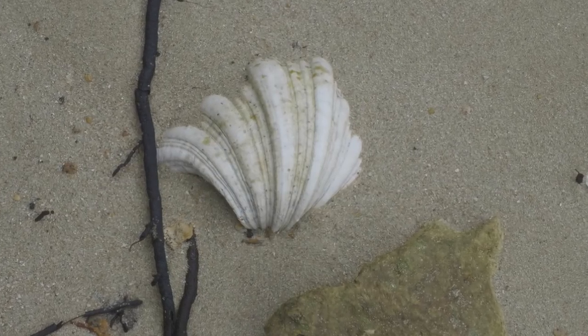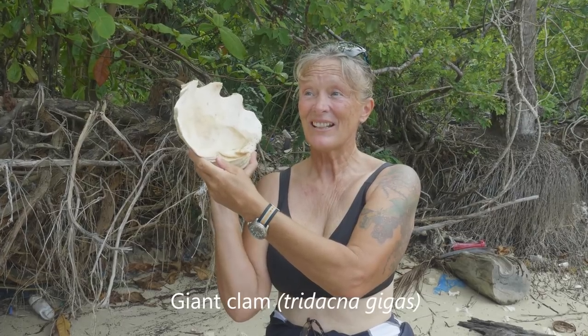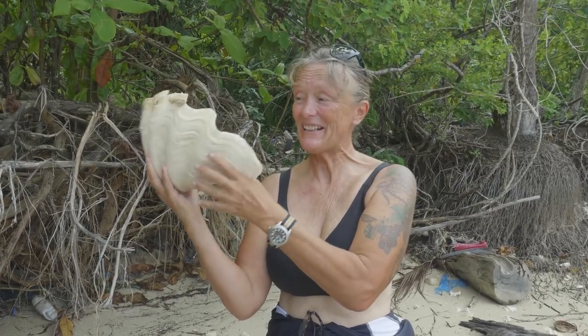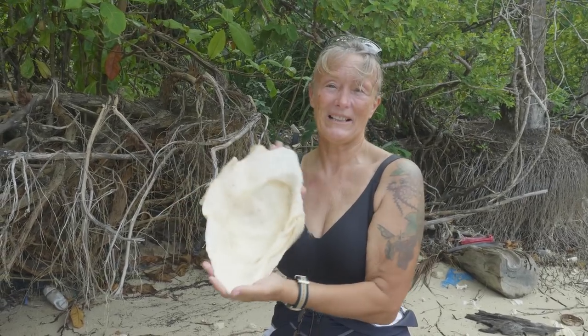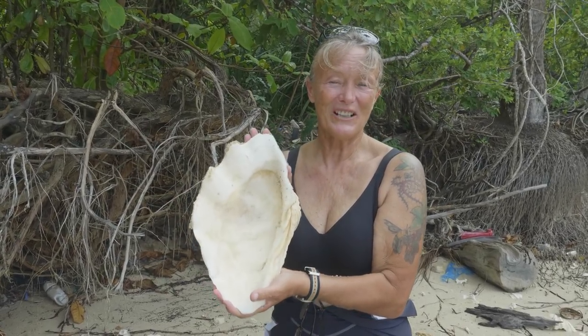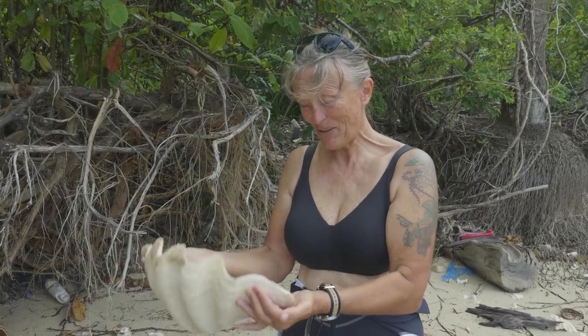This is a clam shell, and this is one of hundreds I've seen since we've been in the Anambus. Washed up on every beach - enormous clam shells. So if you're looking for a nice big ashtray, here's the place. Beautiful.